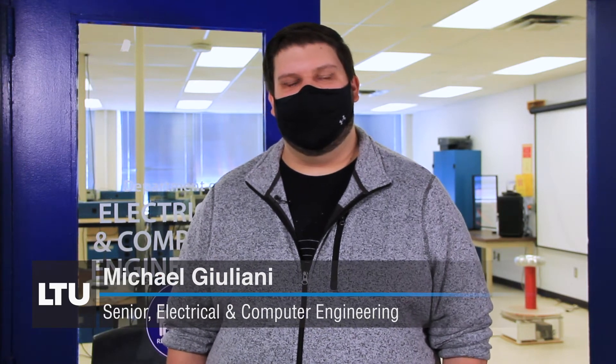Hi, my name is Michael Giuliani. I'm a senior in the electrical engineering program here at Lawrence Tech. I chose electrical and computer engineering because electronics have always fascinated me, and I want to be a part of pushing that technology forward.